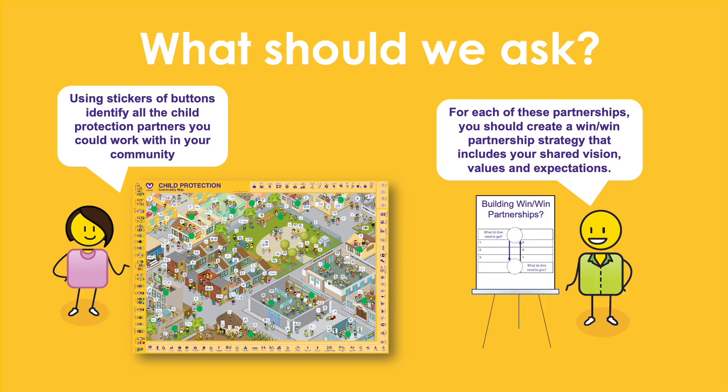Using stickers or buttons, identify all the child protection partners you are or should be working with in your community. For each of these partnerships you should create a win-win partnership strategy that details your shared vision and values, as well as what you expect from each other. The key to a successful partnership is ensuring that there is a balance between what you give and what you get. All partnerships must be based on mutual trust, respect, and integrity.